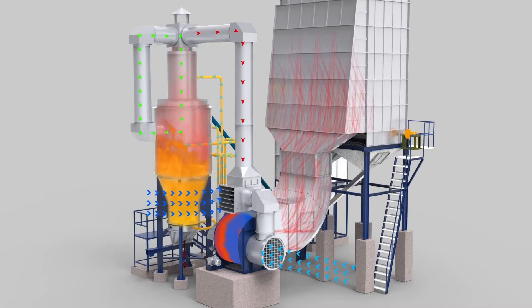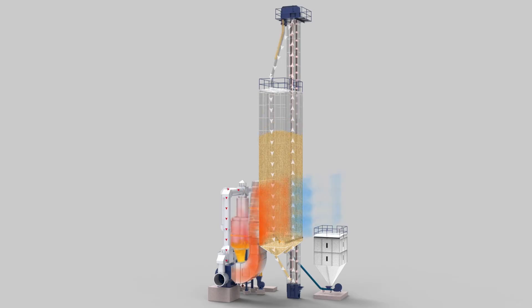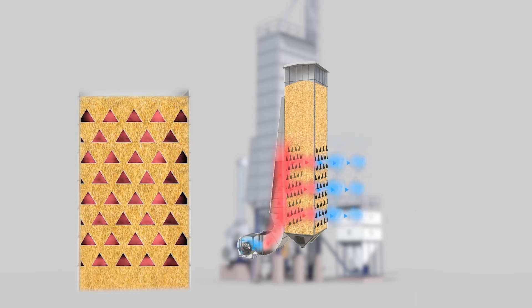The hot air generated in the cyclonic husk furnace is blown across the paddy inside the dryer, where the excess moisture is removed. The paddy is circulated a few times till it reaches the required level of moisture. Our precise moisture control systems help to prevent raw paddy from being over-dry or under-dry.